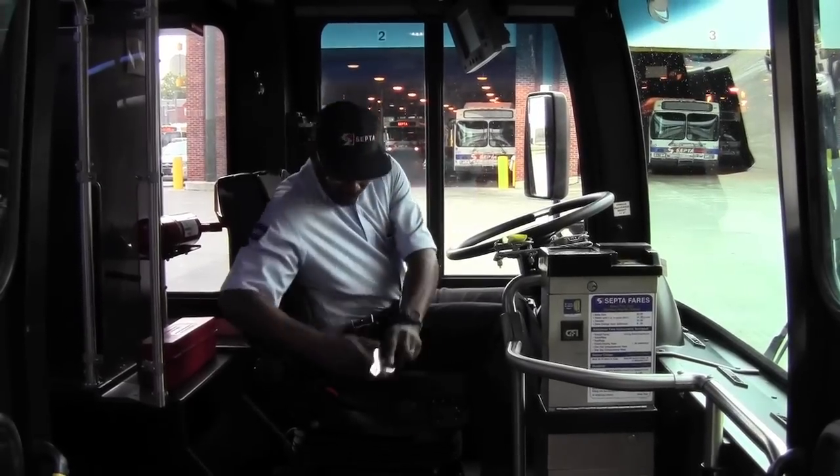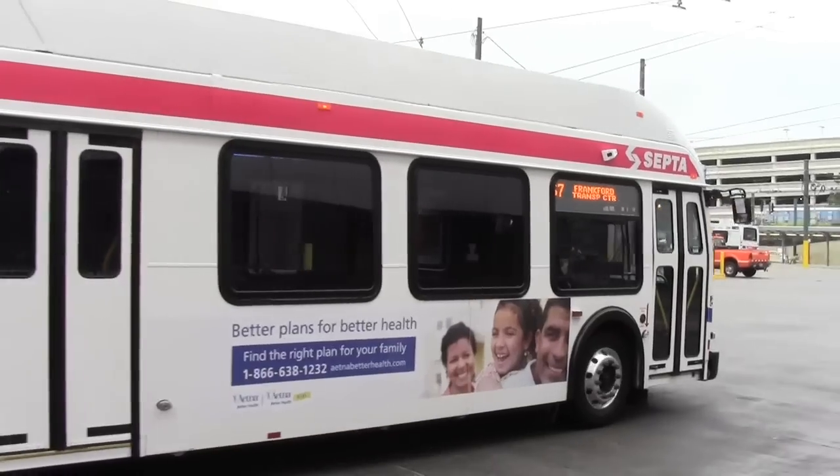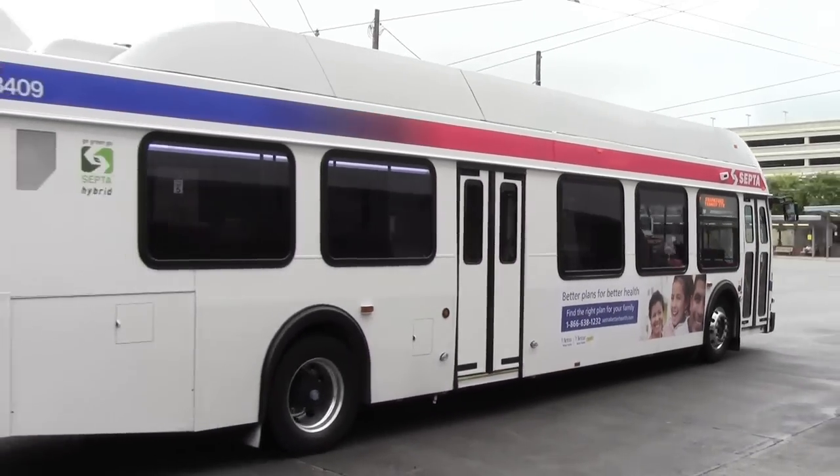SEPTA buses offer over 150 different routes, including routes that operate 24 hours a day. All buses are wheelchair accessible.